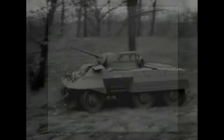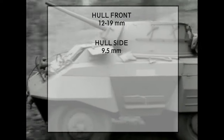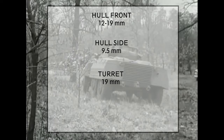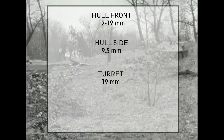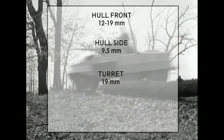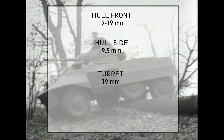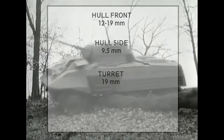On the hull it had 12–19mm of armour on the front and 9.5mm on the sides. The turret had 19mm all around. The vehicle's armour was very thin and only provided protection against small arms fire. Especially problematic was the floor, which was only 6mm thick, making it vulnerable to landmines. Later models received added floor armour to address this problem, but the added weight resulted in modifications needed on the suspension as well.